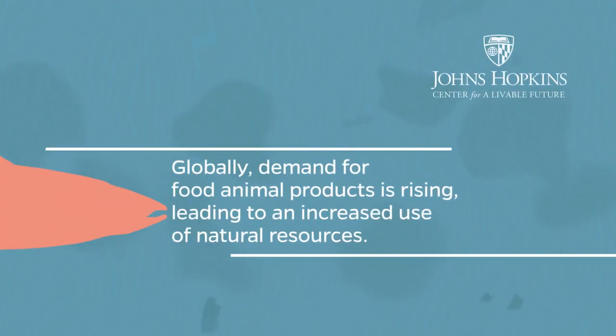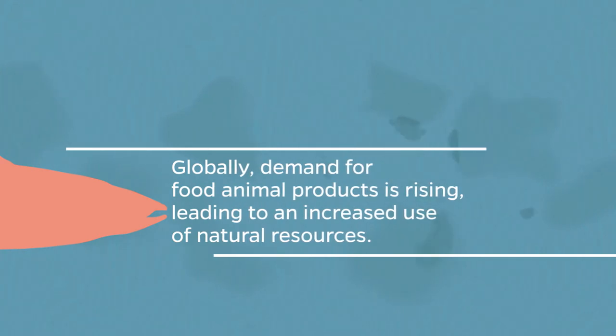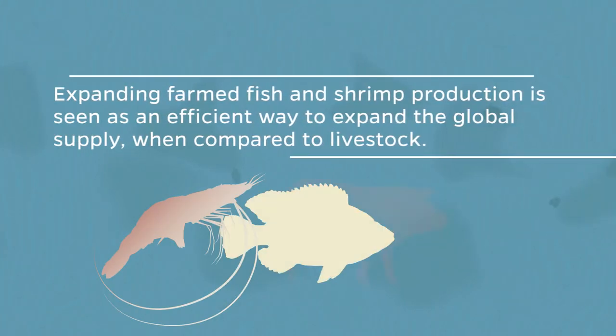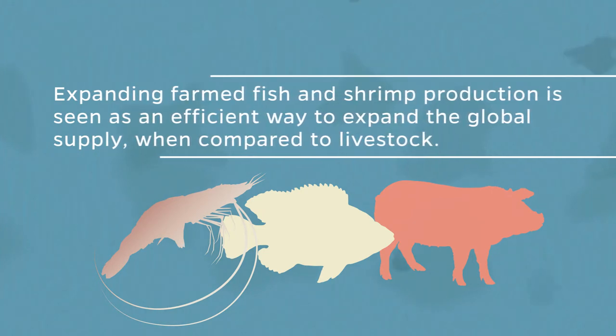Globally, demand for food animal products is rising, leading to an increased use of natural resources. Expanding farm fish and shrimp production is seen as an efficient way to expand the global supply when compared to livestock.